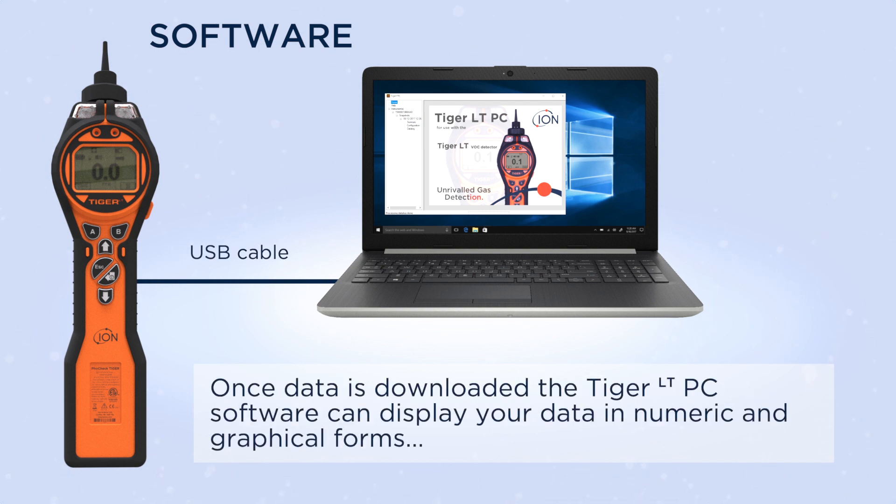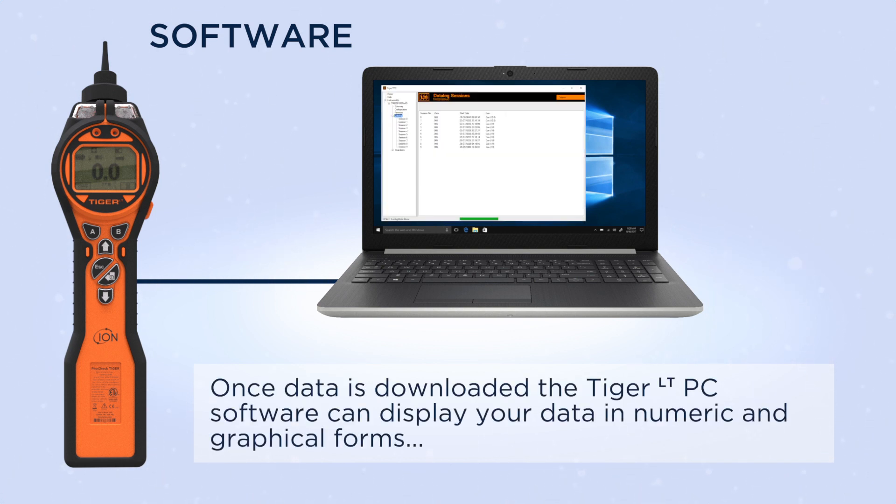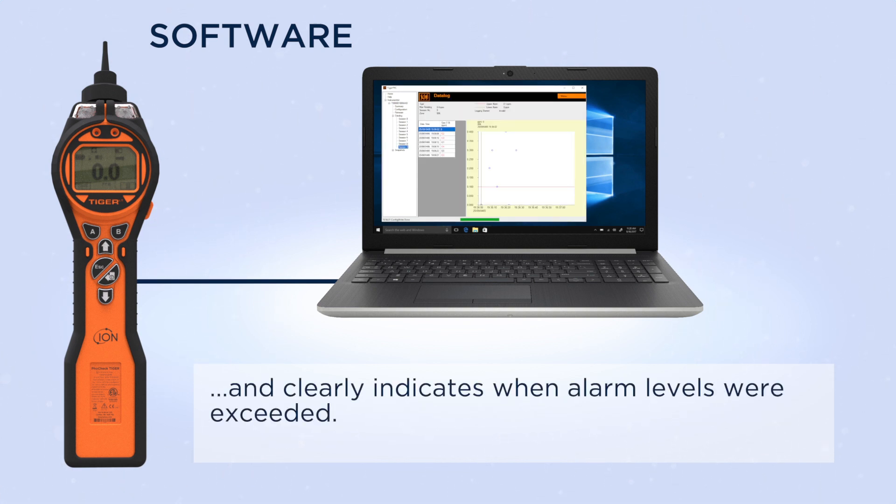Once data is downloaded, the Tiger LT PC software can display your data in numeric and graphical forms and clearly indicates when alarm levels were exceeded.